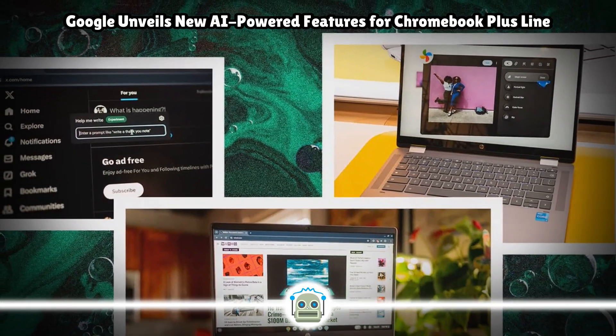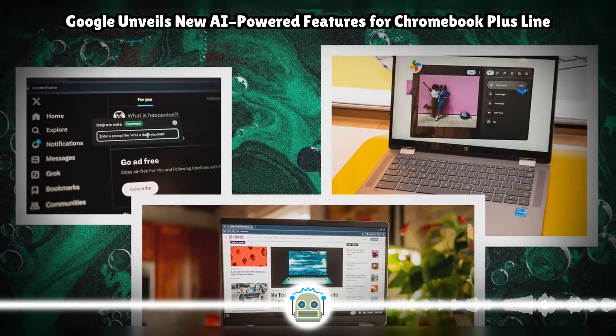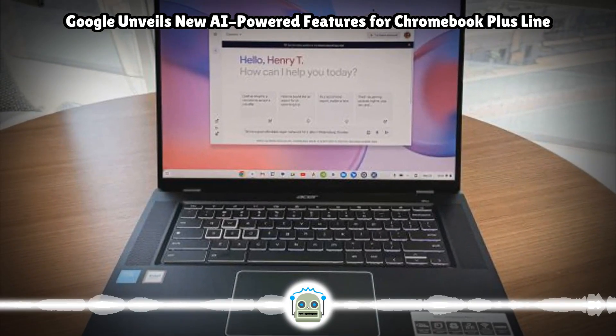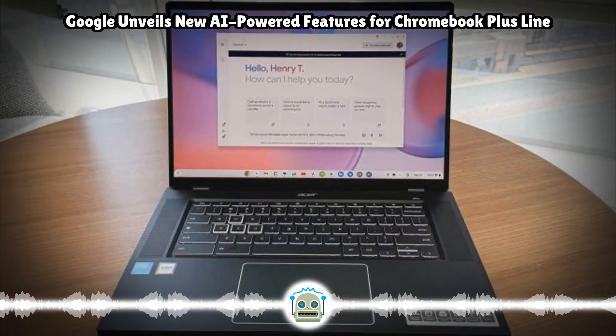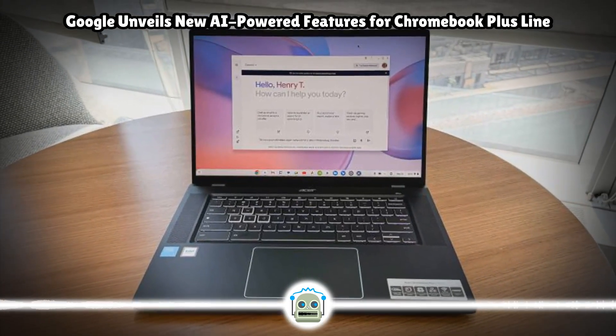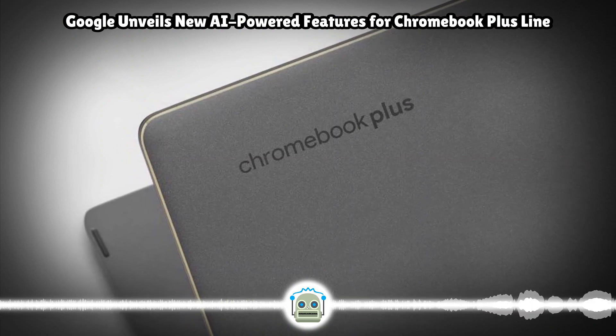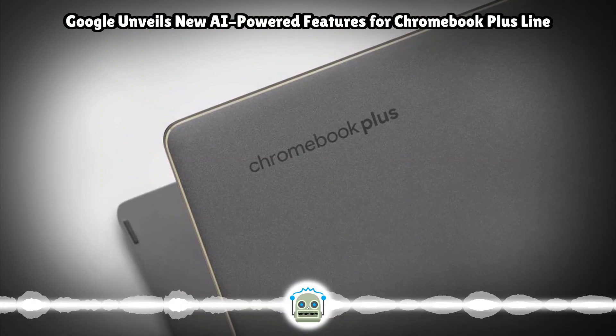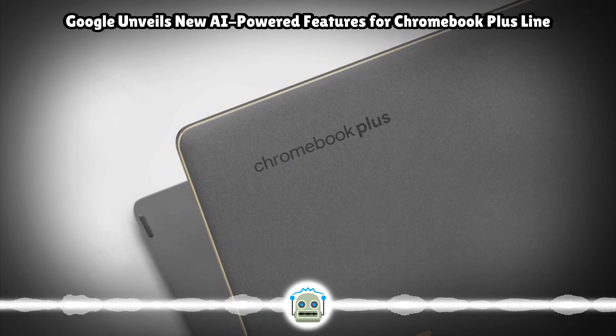When this feature rolls out, every time you open your laptop, a screen will show you suggested windows, apps, and tabs that you left open on other devices. The company is also working on a focus-related feature. The system will let you pick a task, a time frame to complete it, and a YouTube Music playlist to listen to. During this time, it will turn on Do Not Disturb mode to block out all notifications.